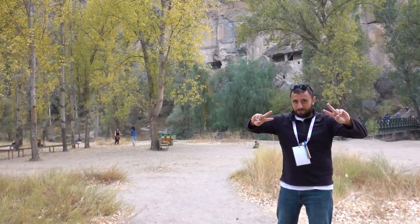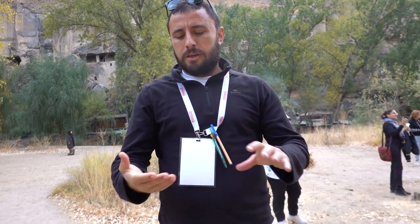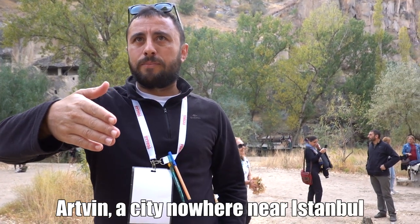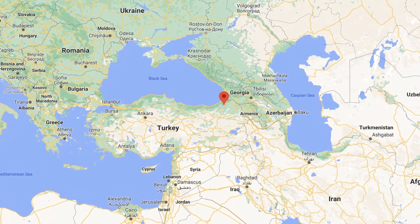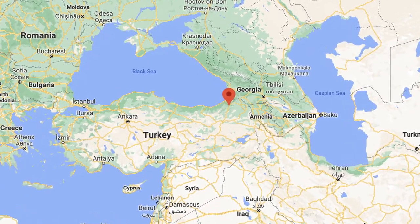Hello! What's your name? Soner. I'm making a video. We were talking over there. You're from where in Turkey? I am from the city of Artvin. Artvin — not Istanbul, a small city. Close to the Georgia border, three kilometers from the Georgia border. Very interesting.